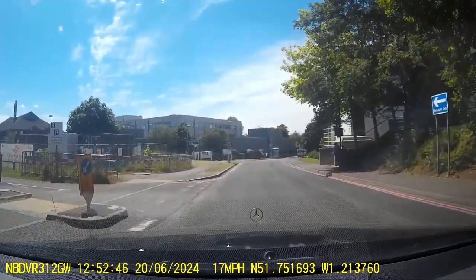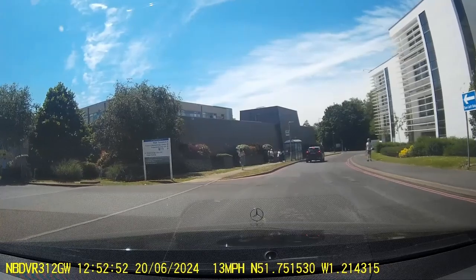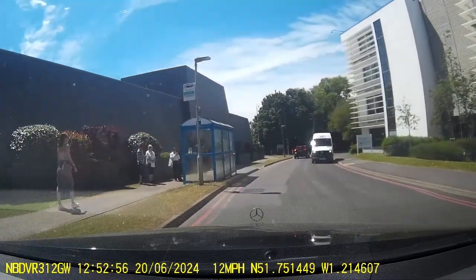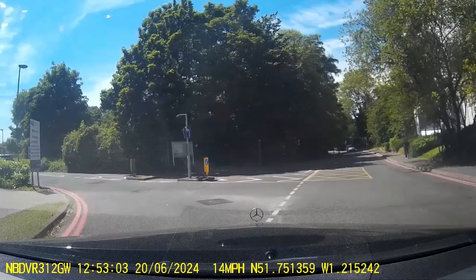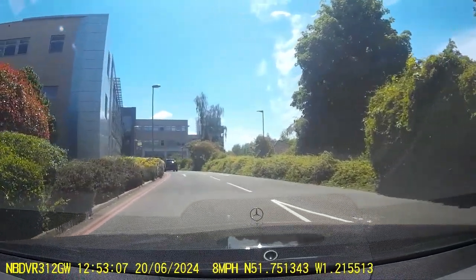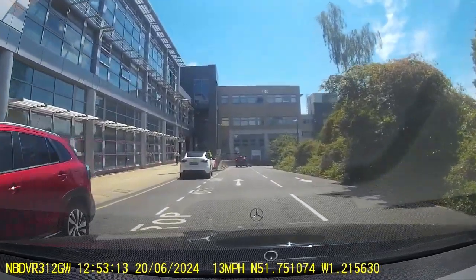We're going past what I think is the dermatology area — if you take a left there. But we're going to the main entrance, taking the next left, which leads to the main car park. It's a very big hospital, with buildings on the left there.